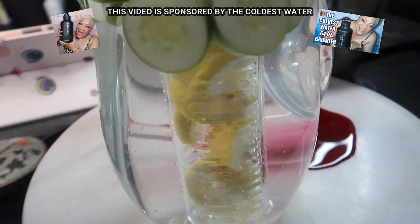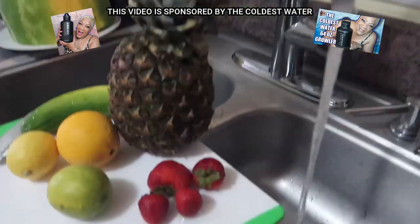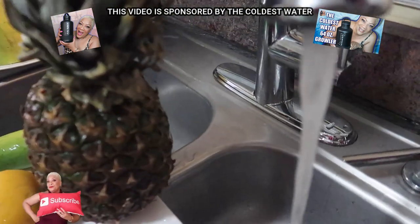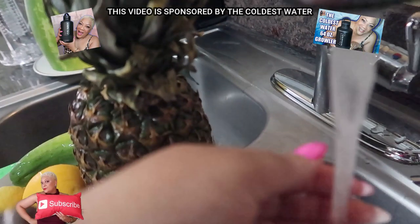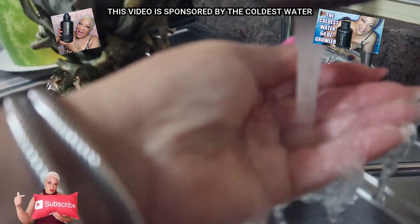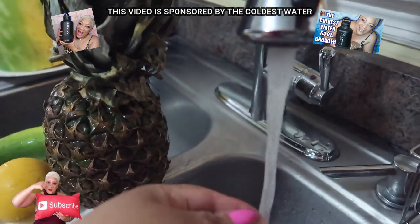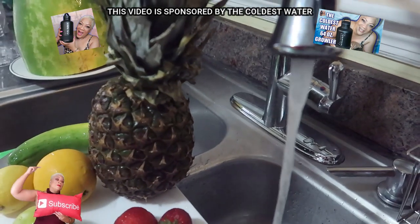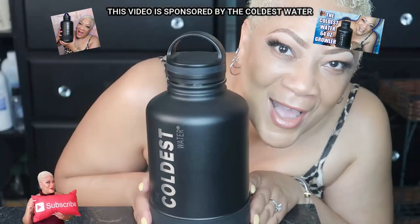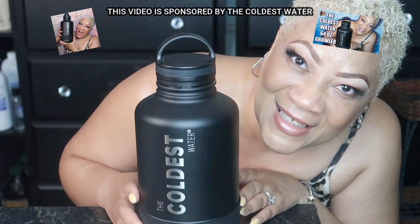We all know water is the ultimate purifier, replenisher, and hydrator for all organs in our bodies. It aids in all functions of our body and helps to flush out toxins. It's recommended to drink at least eight glasses of water, which equals 64 ounces, every single day.